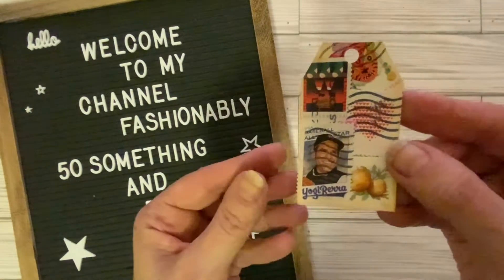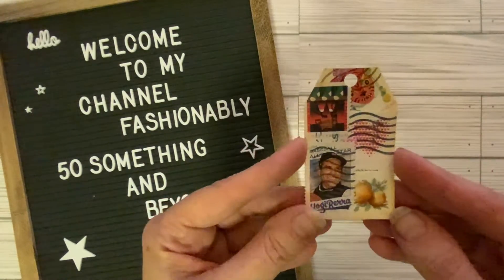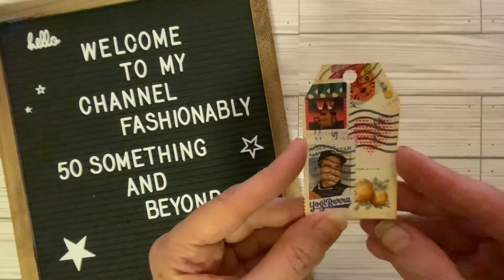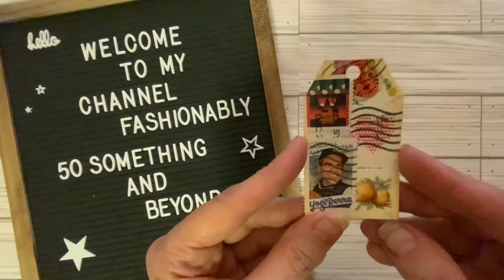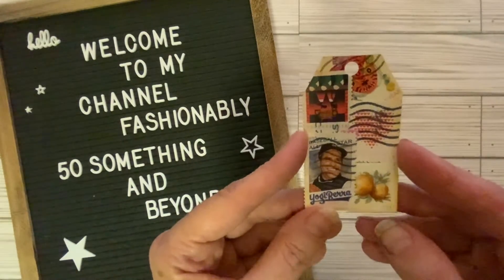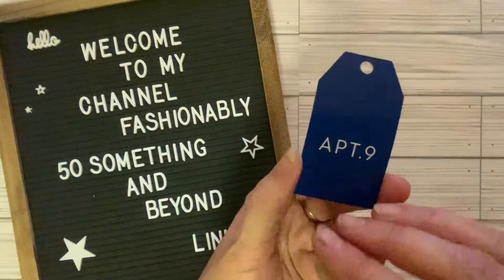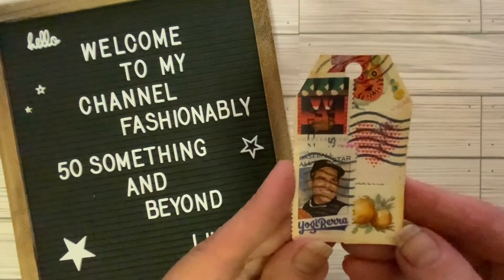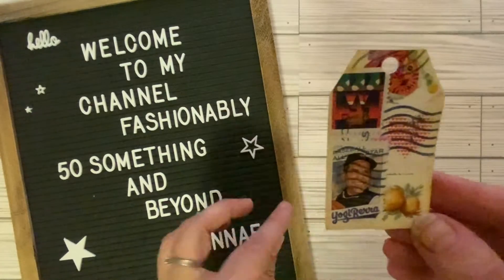And here is my second one. I save my stamps when I get mail from people, and I wanted to find a use for them. I thought this was pretty cool, so I just kind of collaged my stamps all over the tag, and this is a tag from Kohl's. So I used my clothing tag for this postage stamp tag.